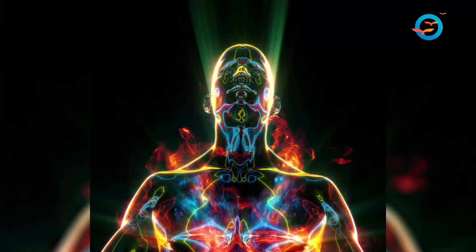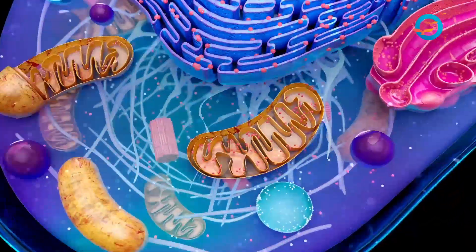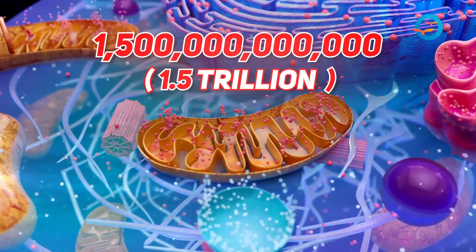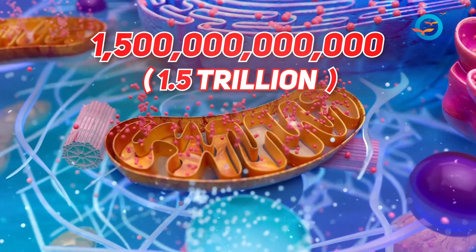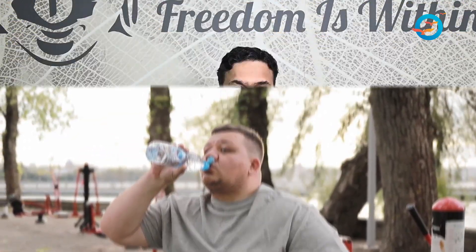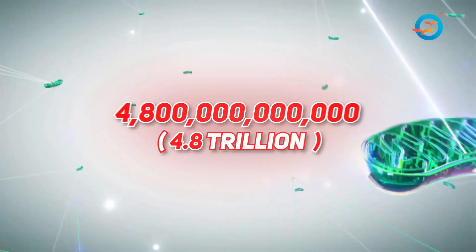Did you know that unfit people have only one third energy factories working in their body as compared to fit people? Mitochondria are energy factories, and they are 1.5 trillion in number in unfit people with diabetes, obesity, etc. Those who are fit, away from diabetes, away from obesity — they have 4.8 trillion factories working.